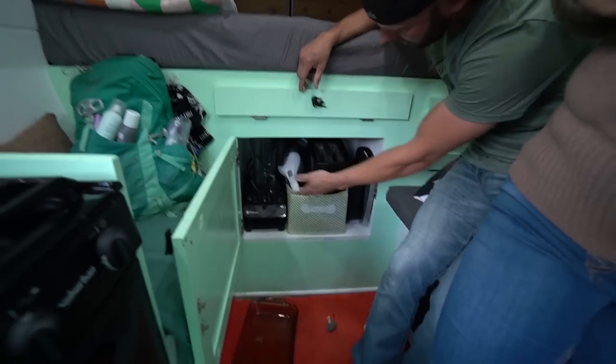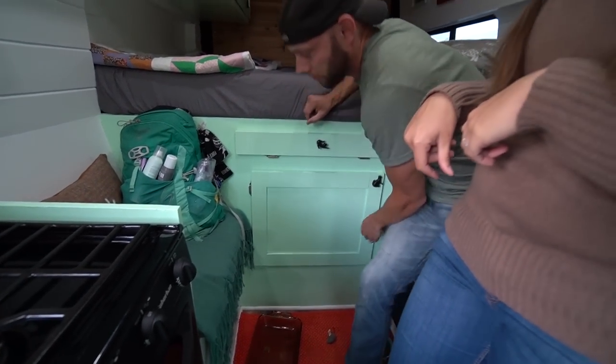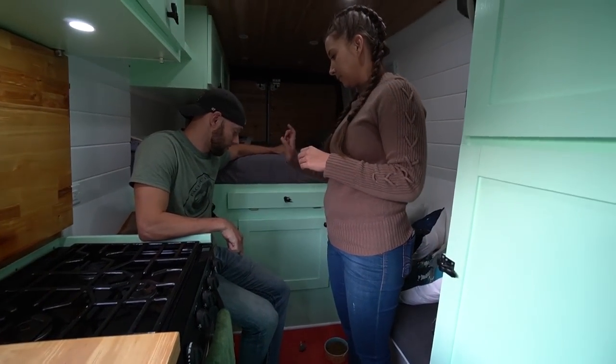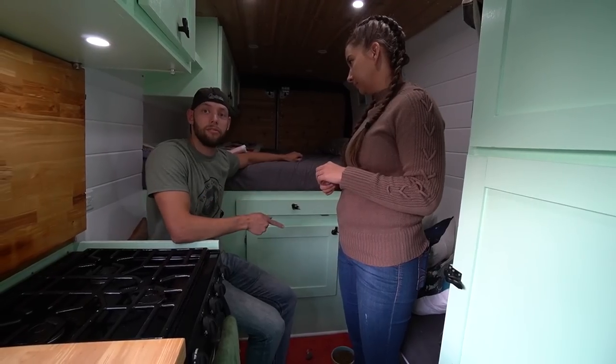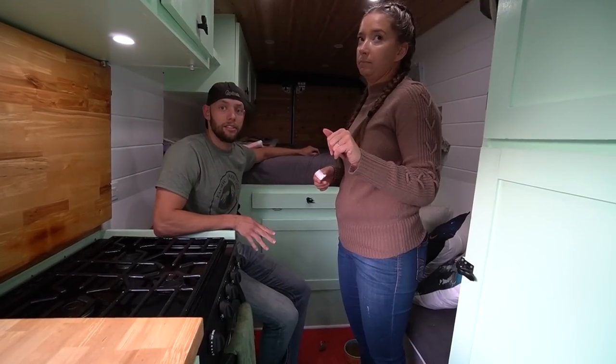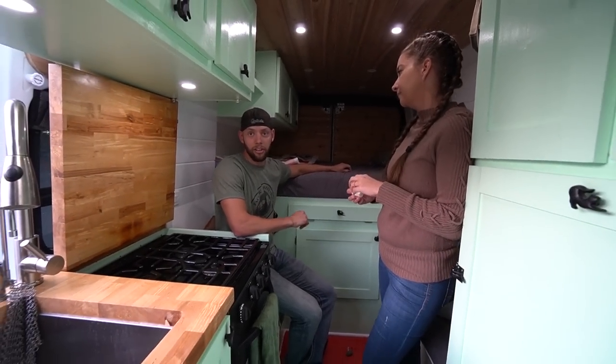That's just extra storage — Vitamix, vacuum, and more. Underneath the benches is more storage. That one's where the hot water heater and furnace are. Shoe storage as well — tons of shoe storage. Plumbing access. Switchboard.